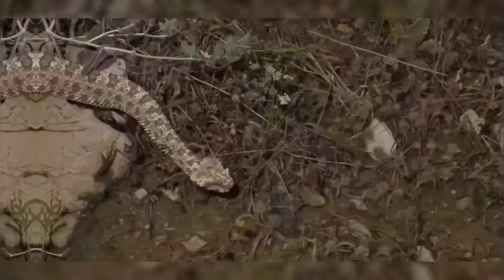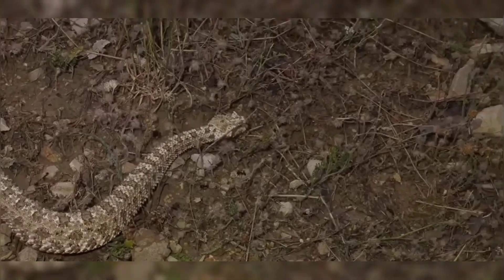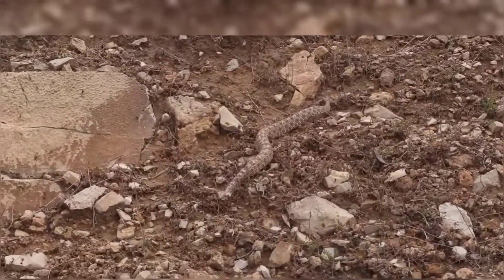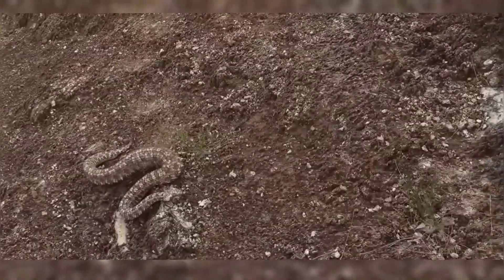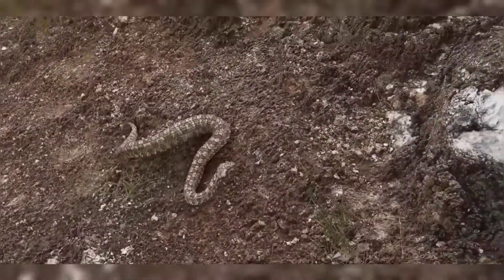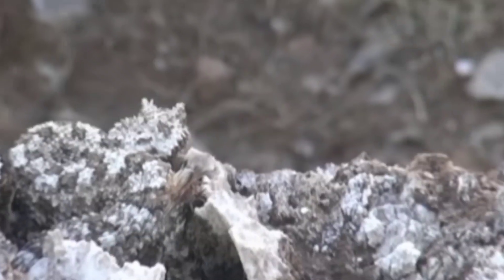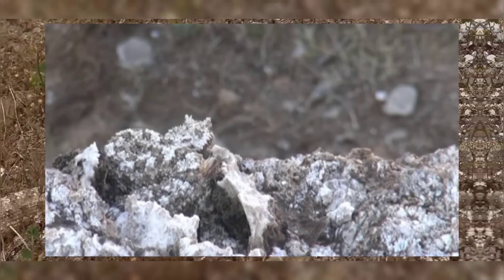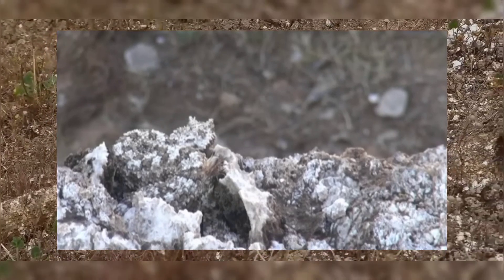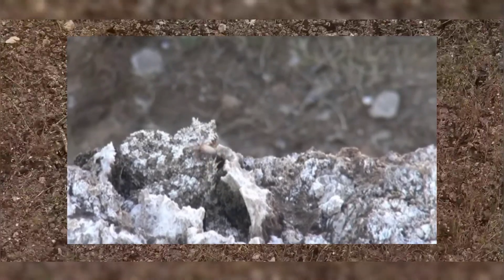The spider-tailed horned viper is not just unique, but also harbours some terrifying characteristics that make it a formidable predator in its habitat. One of the most alarming features of this snake is its highly specialised hunting strategy, which involves using its tail to mimic the appearance of a spider or other invertebrates. This eerie adaptation lures unsuspecting birds, making them easy targets for a swift and lethal strike.